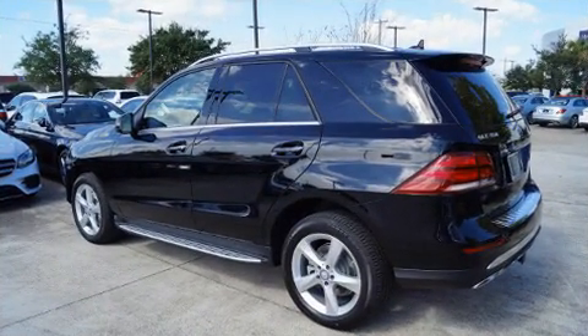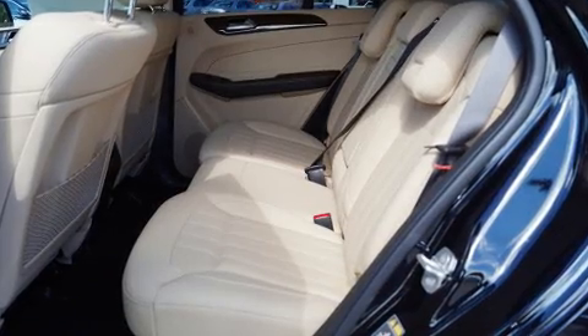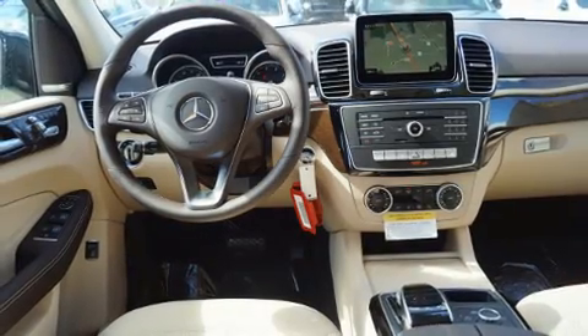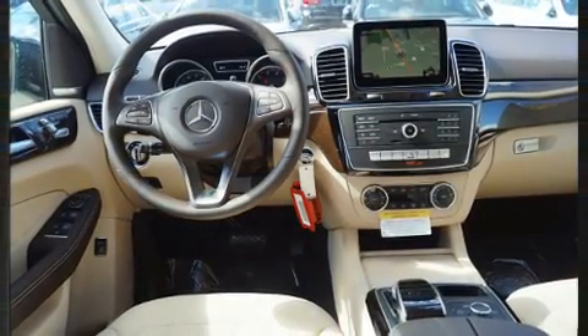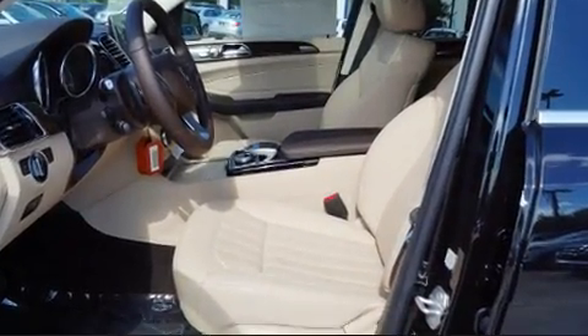A wealth of standard features means that you no longer have to sacrifice. Like heated seats, delay-off headlights, a rear window wiper, a built-in garage door transmitter, skid plates, remote keyless entry, a trailer hitch, and power front seats.